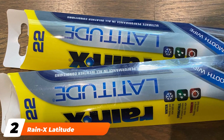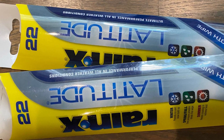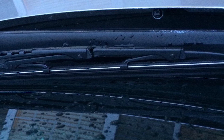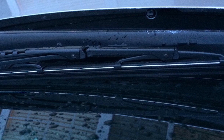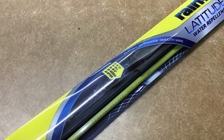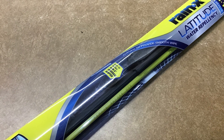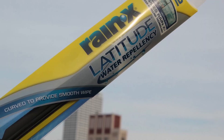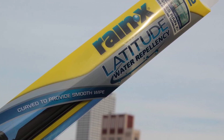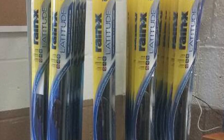Moving on to number two, the Rain-X Latitude. Excellent performance and easy installation put the Rain-X Latitude above the rest of the beam windshield wiper contenders. The pre-stressed ring-steel internal beam structure held the wiper blade on curved and flat windshields, and the aerodynamic shape helped reduce noise and high-speed chatter. The Rain-X Latitude came with a pre-installed J-hook adapter and a separate multi-adapter, and Rain-X claims the two adapters cover 98% of all vehicle mounting situations, with seamless installation on decades-old subcompacts and hatchbacks.